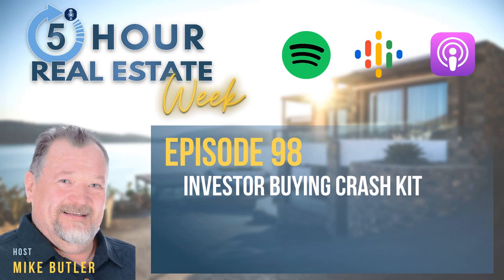Hello there, and welcome to the 5-Hour Real Estate Week podcast. I'm Mike Butler, and today's topic is going to be your investor buying crash kit. My voice is a little bit still gone — I caught COVID, but I survived, and that's why I'm a little bit late catching back up on these. But here we go — your investor buying crash kit.